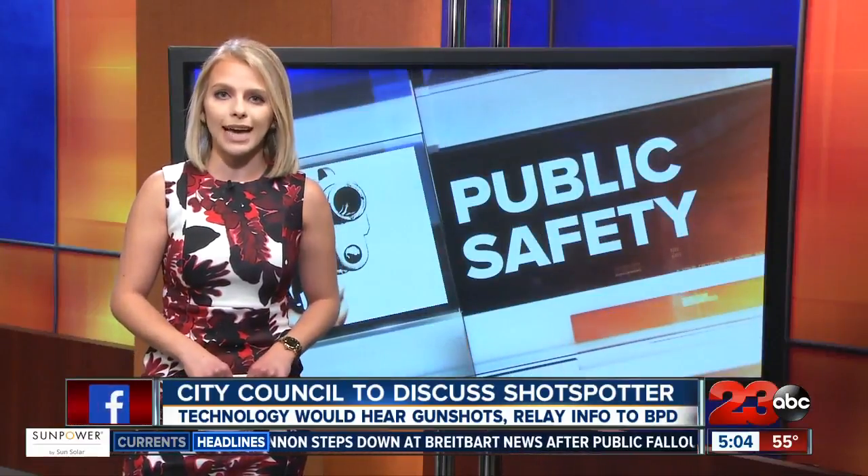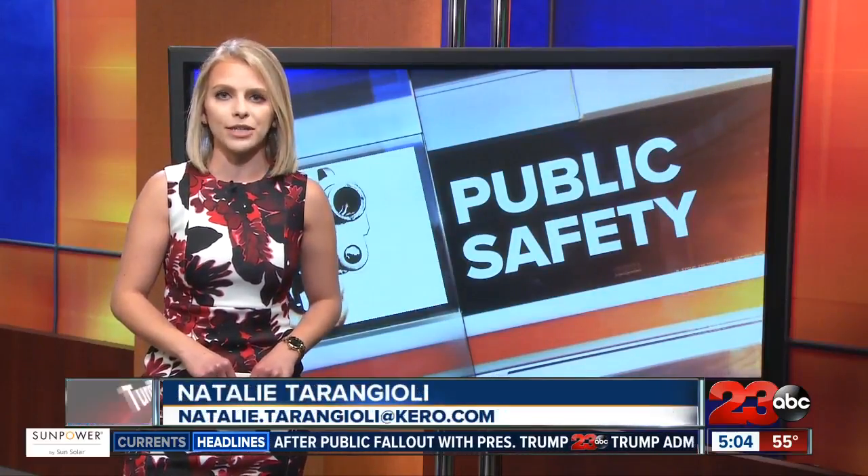If ShotSpotter is approved tonight, police will have shot tests and training over the next couple of months, and then it should be up and running by March. Mike and Alex, back to you.